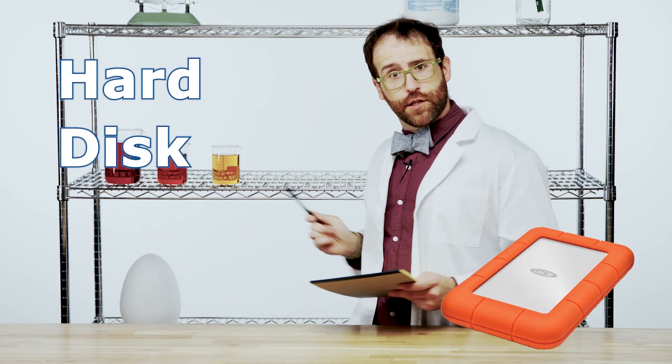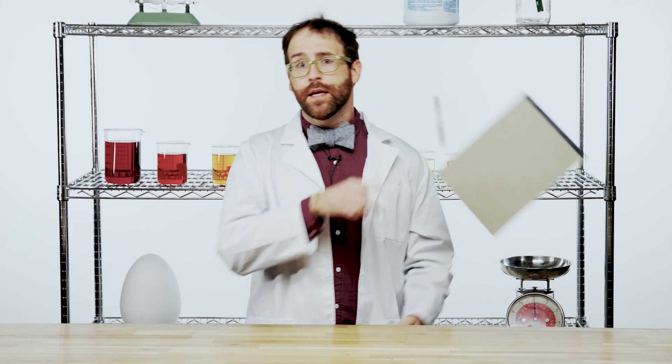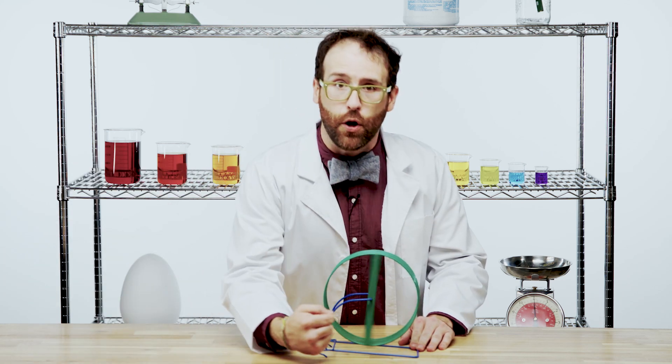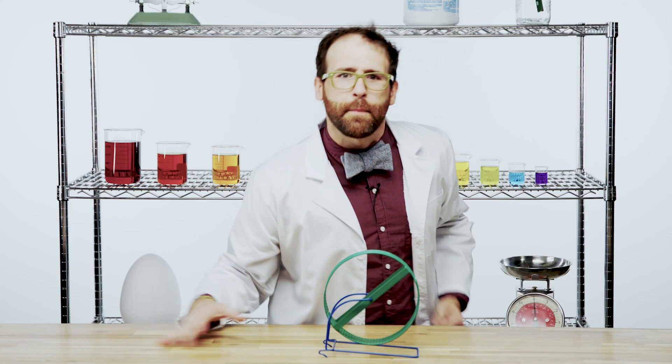HDD, or hard disk drive, is the more traditional, if less exciting, option. It's pretty much what it sounds like — there's a hard spinning metal platter in the device, and a small mechanical arm that reads and writes data off the disk. Not really that complicated — let me demonstrate.